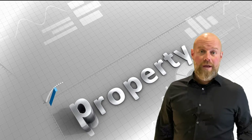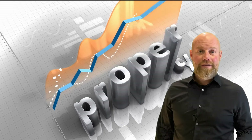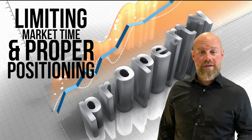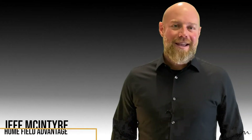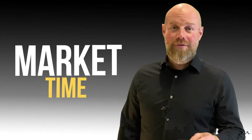Everyone wants to sell their house for top dollar, but you don't do that by pricing it really high. You do it by limiting market time and positioning it properly. Hi, I'm Jeff McIntyre and in this video I'm gonna show you the importance of market time, and we're gonna highlight the three keys to positioning your home properly to get top dollar in your sale.